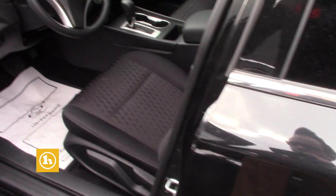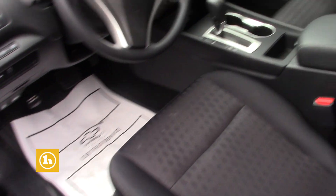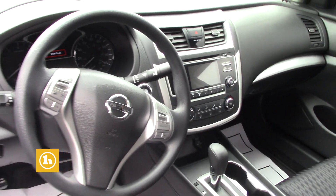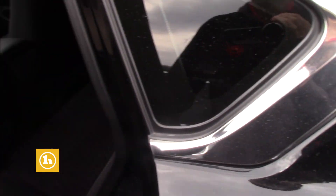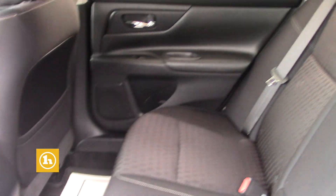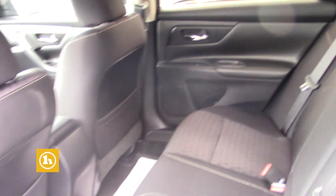I'll let him get inside. It's very clean. 2018. Honestly I'd have to check the miles, I do not know how many miles are on it. It has a nice room. Looks like it has some nice floor mats down there.